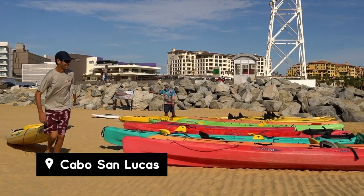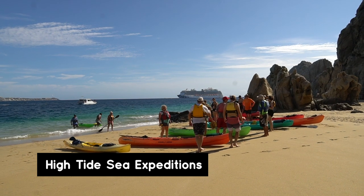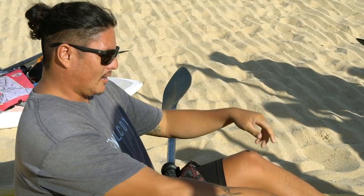All right you guys, it's time for a little adventure. Look at me with all of my gear on. We are doing a kayak and snorkel adventure this morning with the guys at High Tide Sea Expeditions. We are going to be getting into our kayak and paddling all the way out to the arch and Lovers Beach. When we jump off there, we're going to be doing a bit of snorkeling and looking around. And I am so, so excited for Matt to be doing all the paddling today.